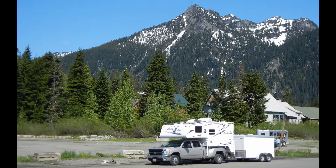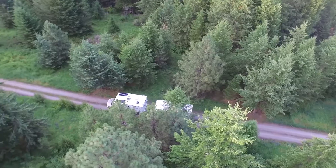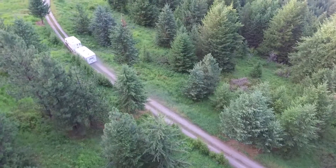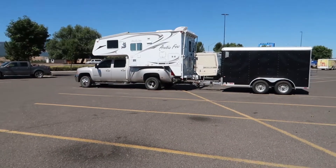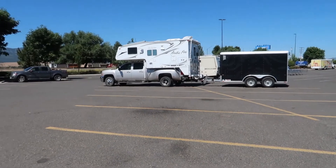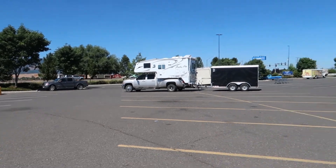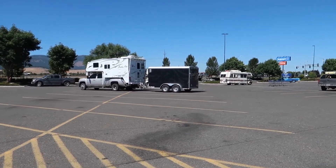I stopped at a Walmart for a little grocery shopping and I thought this would be the perfect time to show you why I love the length of this short cargo trailer. With that 7x12 I can fit in two parking spaces. You can see the truck is perfectly lined up at the front and the trailer is pretty much perfectly lined up at the back.